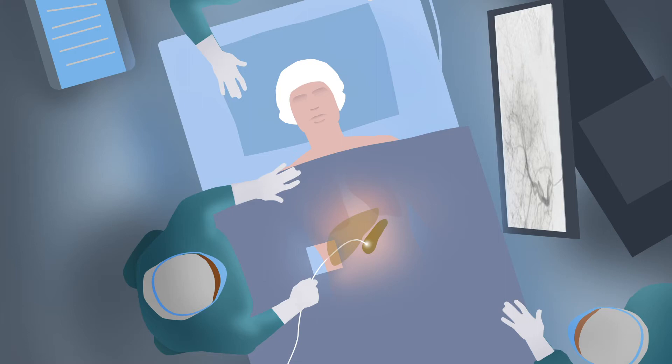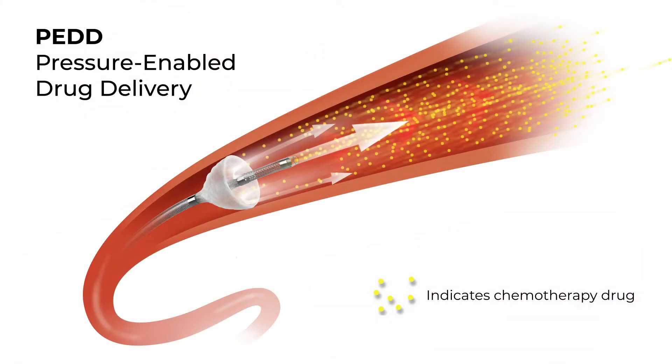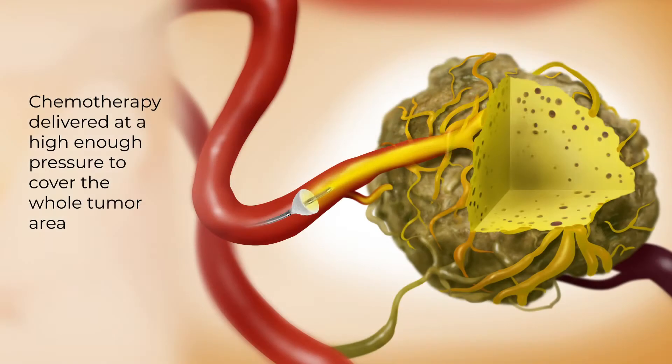This clinical trial at Roger Williams Medical Center is exploring an innovative way of delivering one of the most active chemotherapy drugs directly into the tumor bed, and this makes it unique. PEDD refers to pressure-enabled drug delivery, which is a drug delivery system that infuses chemotherapy into local tumor areas at a high enough pressure to perfuse the whole tumor area.